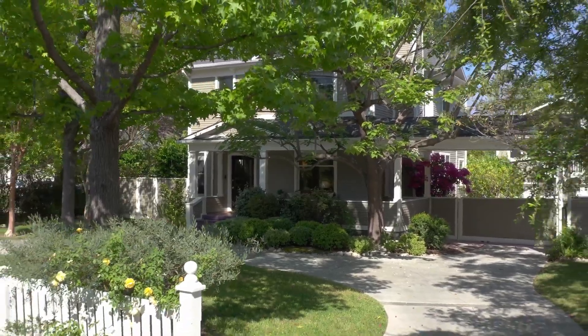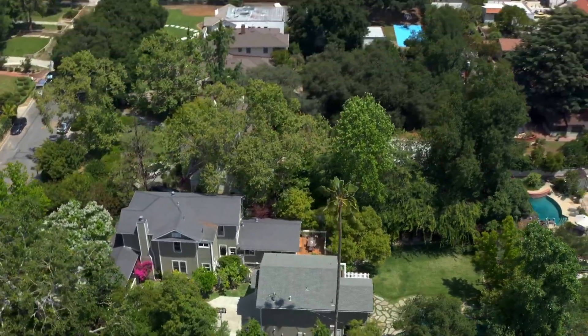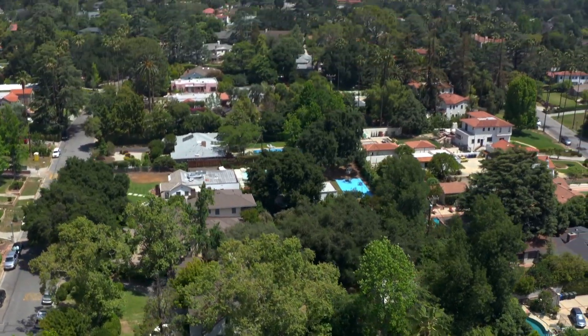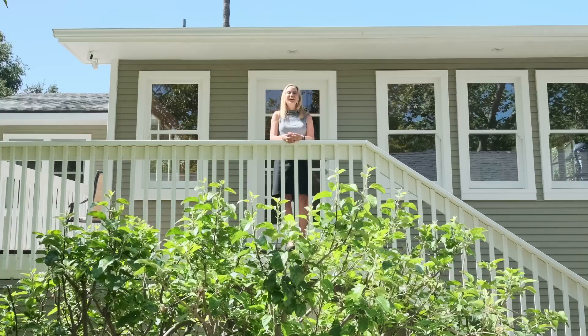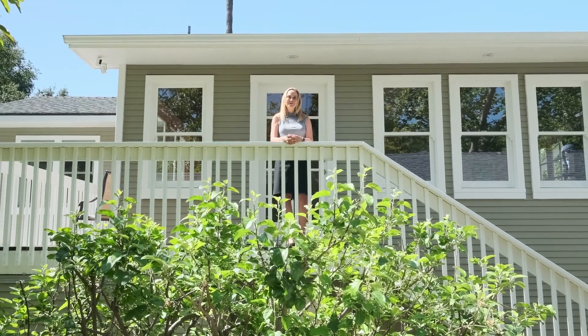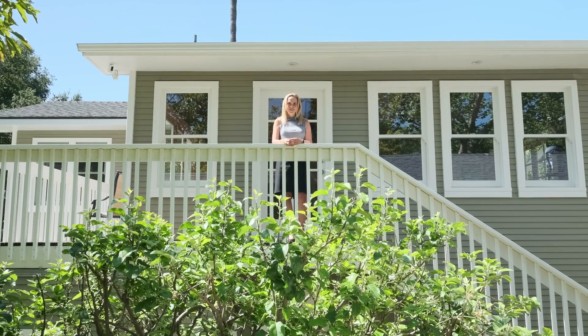This is truly a magnificent estate property in our area's finest neighborhood. Don't miss this crown jewel in our foothills. Thank you for viewing this home with me. If you'd like to see it in person or have any other real estate questions, please give me a call. I look forward to it.